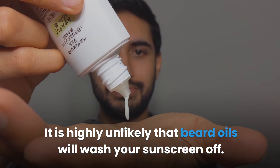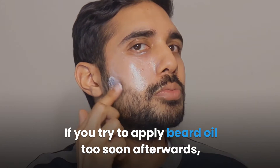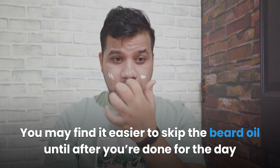Will beard oil wash your sunscreen away? It is highly unlikely that beard oils will wash your sunscreen off — it isn't impossible, as some ingredients might cause a reaction, but for the most part your sunscreen will stay right where it is. Make sure to apply the sunscreen and work it into the skin under your beard fully before applying oil, and give the sunscreen a couple of minutes to settle first. As the sunscreen settles, it becomes less prone to being washed off by beard oil or water. You may find it easier to skip beard oil until after you're done for the day and have cleaned the sunscreen off.